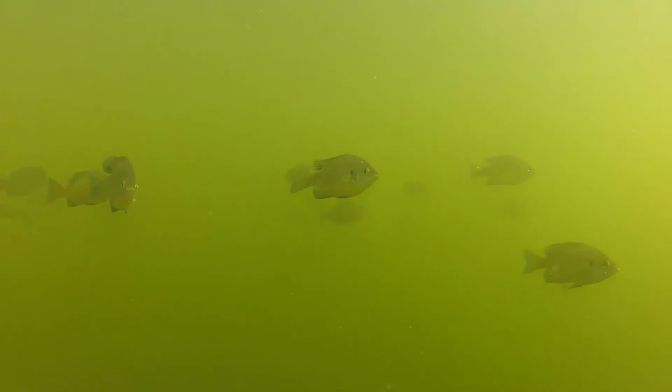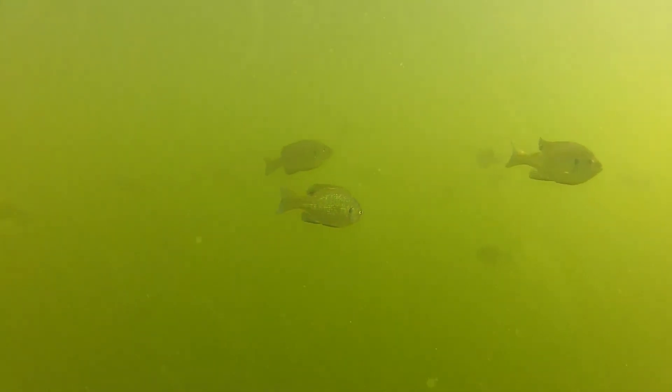These suspended bluegill have every reason to be nervous. They are not quite big enough to avoid the jaws of hungry bass. There is nowhere to hide in open water, and a group of large bass lurks just beneath them, waiting for an opportune moment to feed.